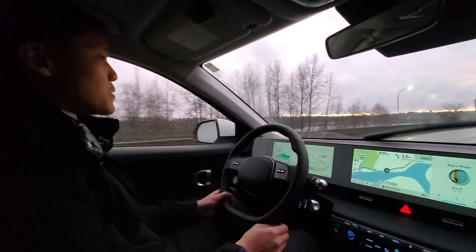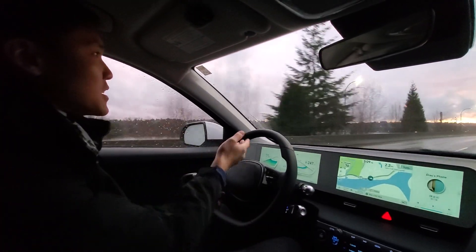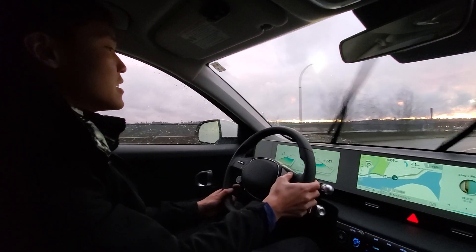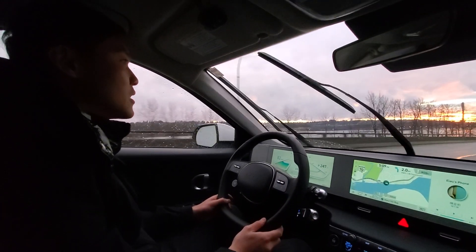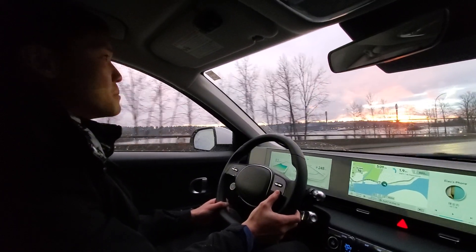So to start off, I'm on cruise control right now. Let's say you're on the freeway and you go up to 80 kilometers an hour. You just press the top button right here and it'll set to cruise control. It already has the adaptive cruise control activated and you can set your distances on the bottom button.